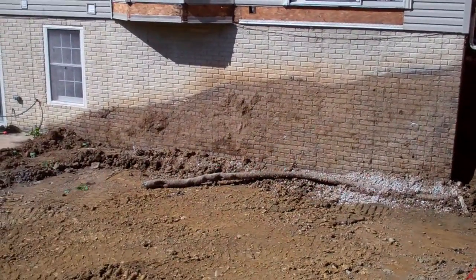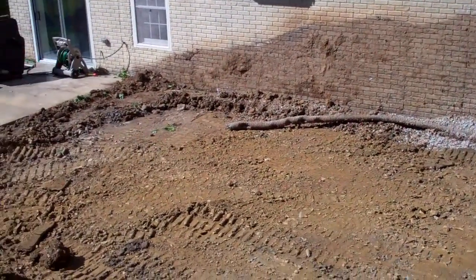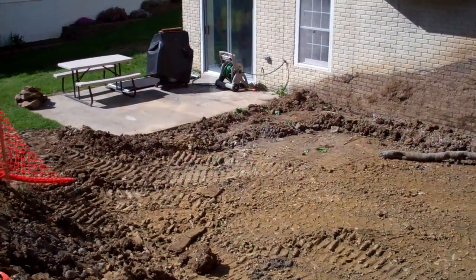Hey everybody, what's up? It's Brian again from Roof Floor Building Group. You're looking at day one of construction of the latest addition and interior remodel for Roof Floor Building Group in Ellicott City, Maryland.